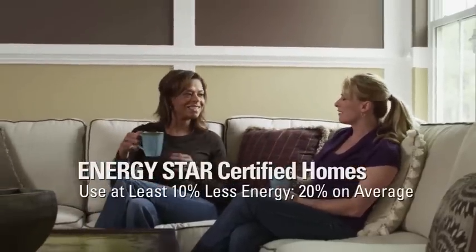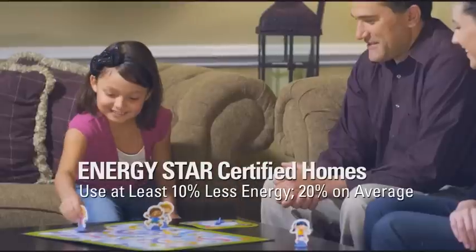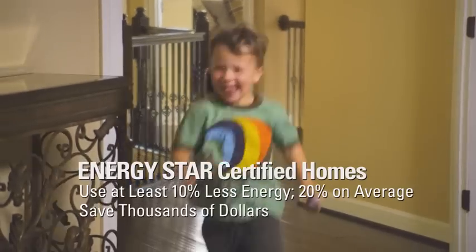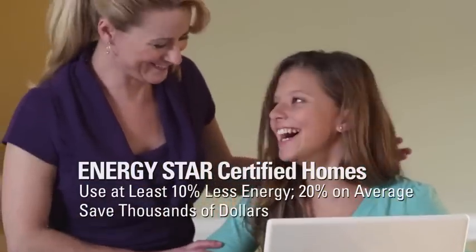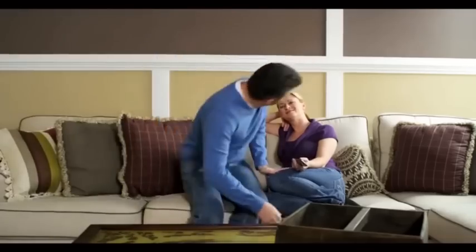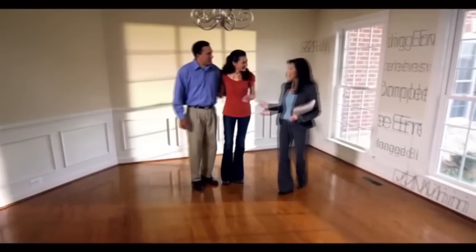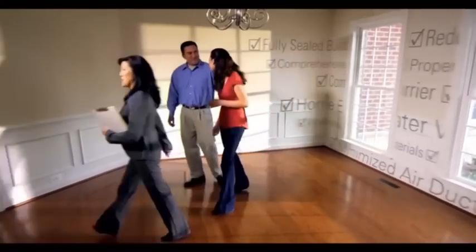It all adds up to a home that's built better — that uses less energy than a typical home, saving you thousands of dollars over your years of ownership, while helping to reduce greenhouse gas emissions. Join more than one million families who enjoy the peace of mind that comes with knowing their home will deliver comfort, quality, and value for years to come. Energy Star.